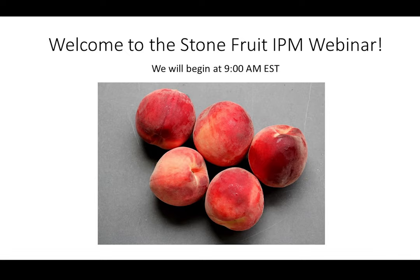Good morning, everybody. It is now nine o'clock, so we're going to begin with some introductions. Thank you for joining us this Monday morning for our Stone Fruit IPM webinar. My name is Mike Bazdow, and I am a tree fruit extension specialist with the Eastern New York Commercial Horticulture Program.